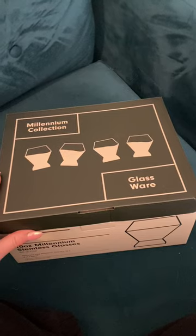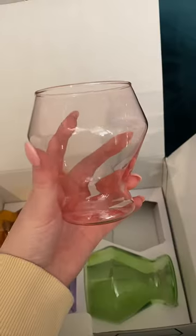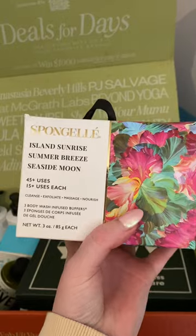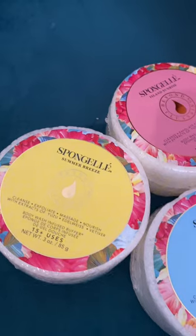Then I got these shampoo and conditioner set and these beautiful glasses. Finally, I am actually obsessed with these. So everything so far was only $50 total except for this last item, the sponge gel. These I do pay a little bit extra for, but it's because they're like a body wash and scrubber in one and I love them.